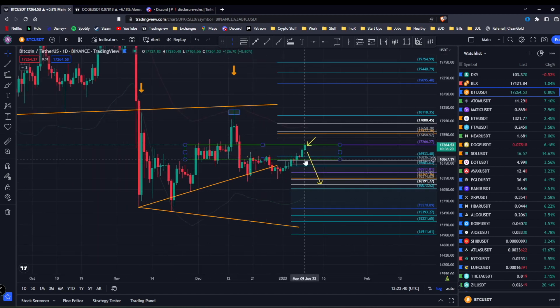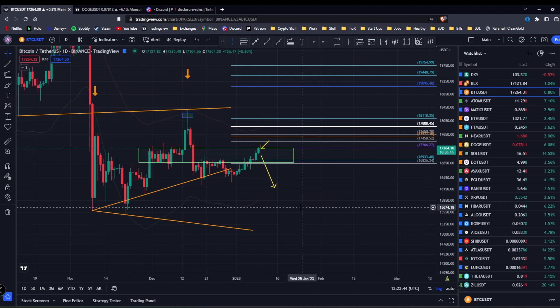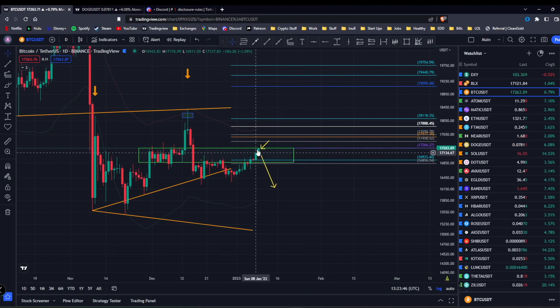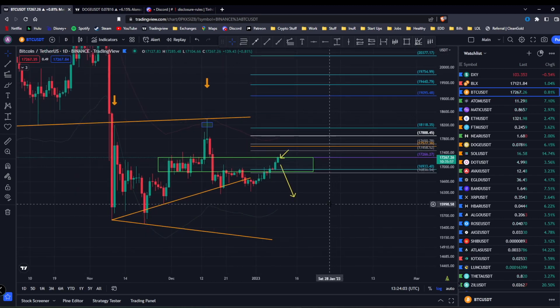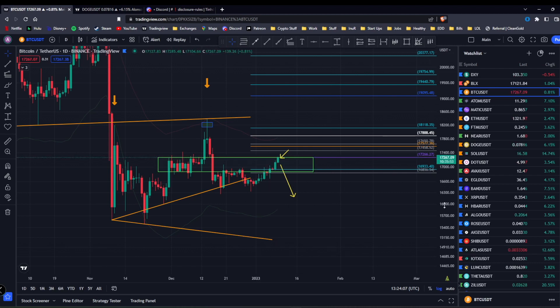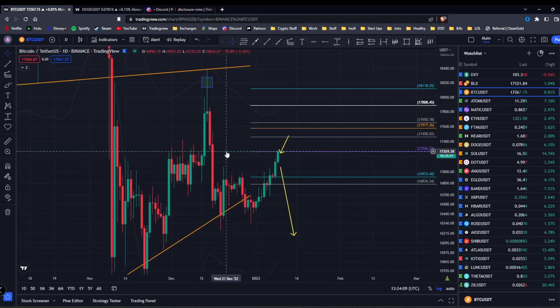I'm still waiting for our drop. Once we close this fib line I'll remove it so it's not so crowded. We knew we were going to head back up, so now the catch is to catch the top. I still see us dropping back down — patterns don't fall perfectly in line, but they're there. We can still push up a little bit more before dropping back down, though it's poking a little too much on the fib for my liking.